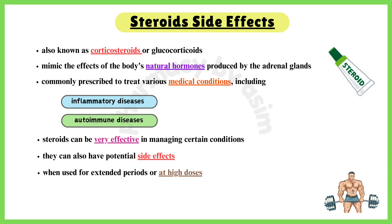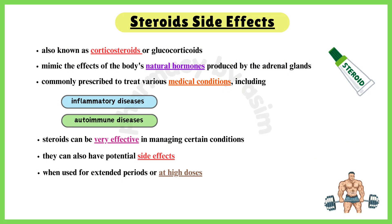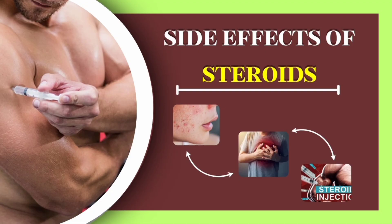Steroids, also known as corticosteroids or glucocorticoids, are medications that mimic the effects of the body's natural hormones produced by the adrenal glands. They are commonly prescribed to treat various medical conditions including inflammatory and autoimmune diseases. While steroids can be very effective in managing certain conditions, they can also have potential side effects, especially when used for extended periods or high doses. Here are some common side effects of steroids.